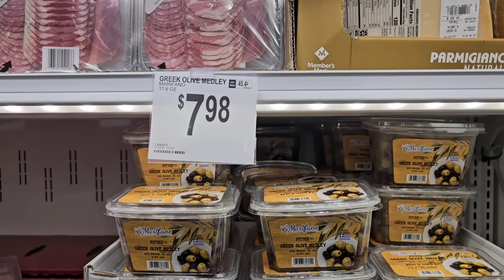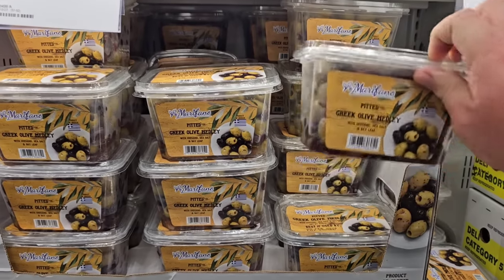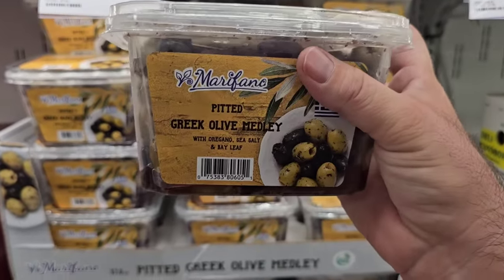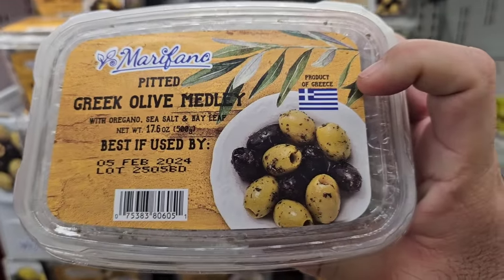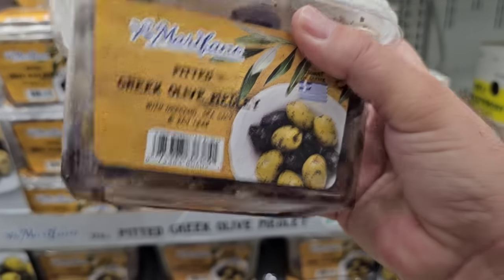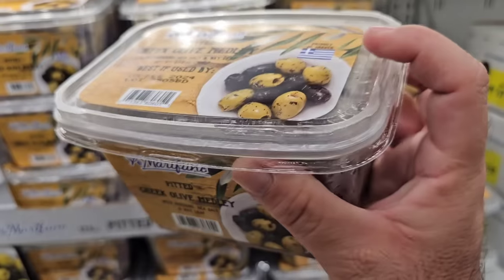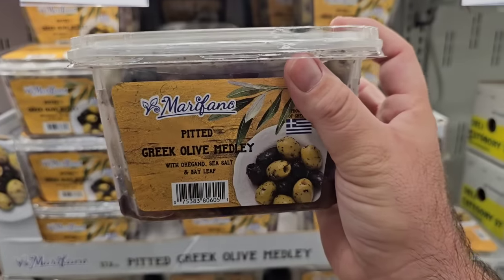I'm sure some of you were looking above that and saw my favorite olives up here. This is amazing — the Greek olive medley pitted. I've got the Kalamata olives and the green olives with the spices — oregano, sea salt, and bay leaf. $7.98 for this, but guys, it's amazing.